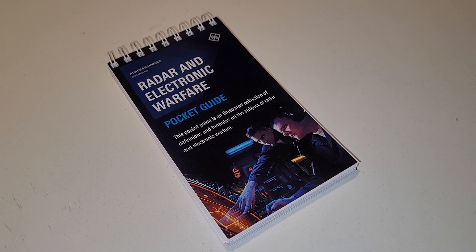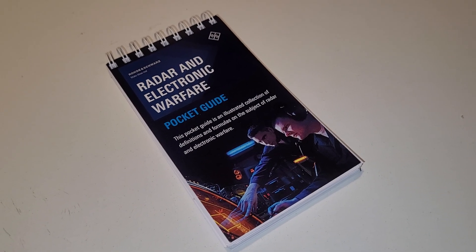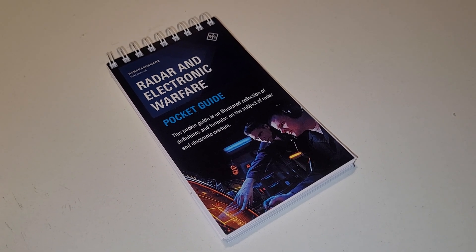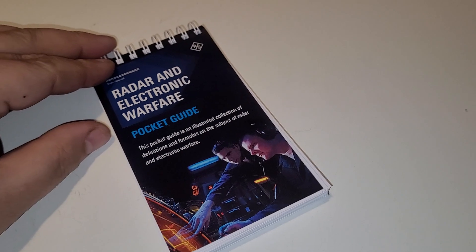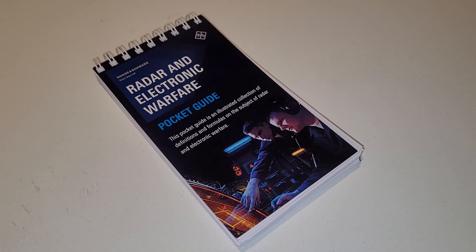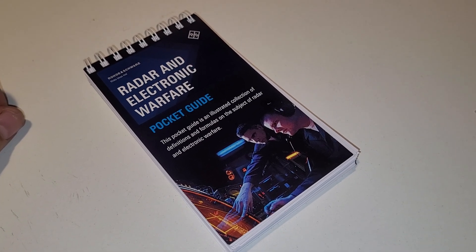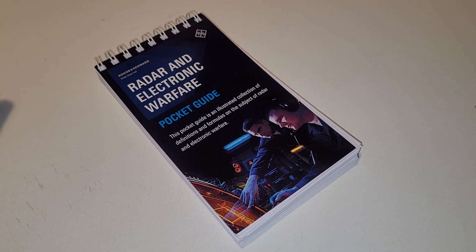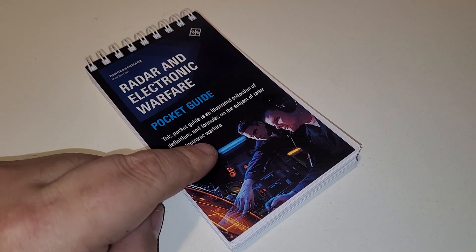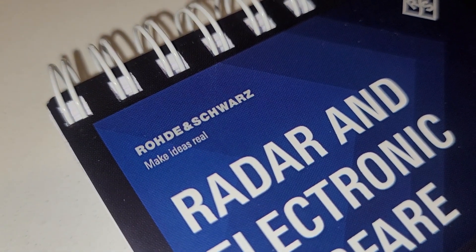Electronic stuff that you could sign up for and get. A couple of years ago I got a wall banner that shows all the band plans for Canada and the United States and around the world for just about every frequency range there is. The company that provided that banner also provided this little pocketbook — I'm not sure if I get the name right, but it's Rohde & Schwarz.